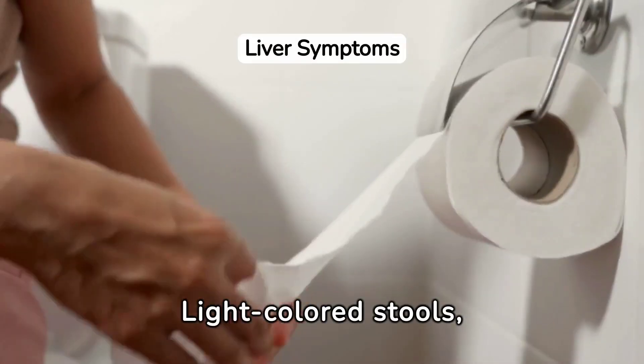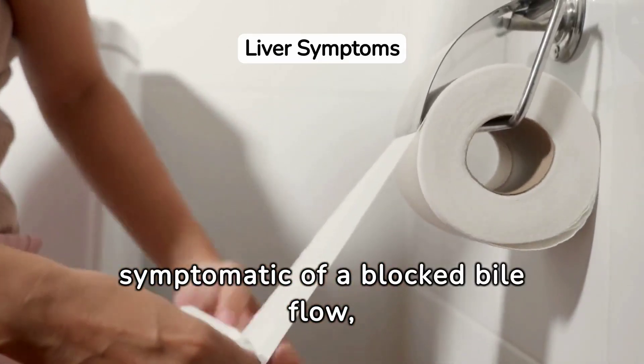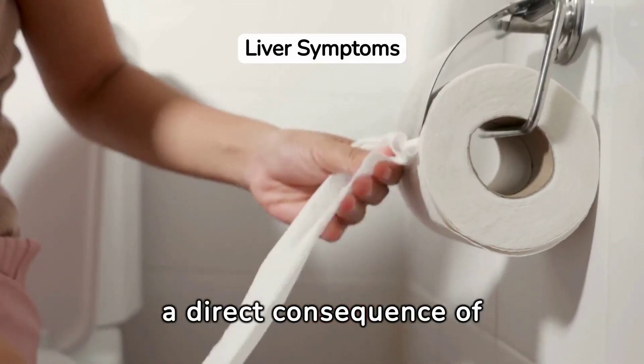Light-colored stools, in contrast to dark urine, are symptomatic of a blocked bile flow, a direct consequence of liver infection.